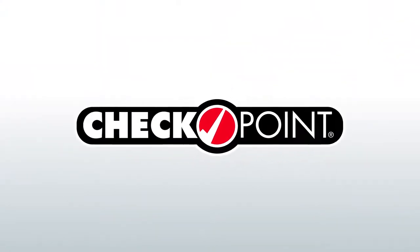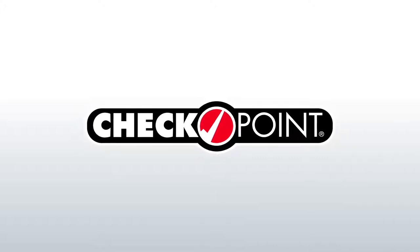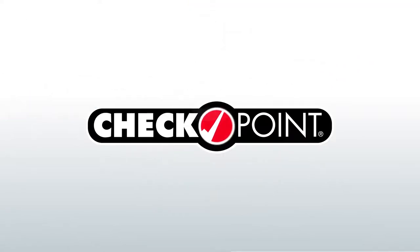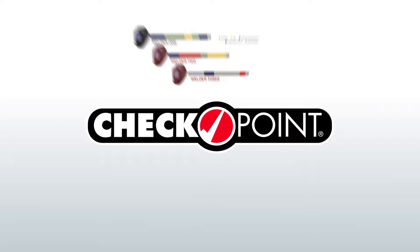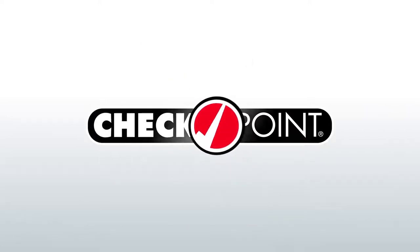Lincoln Electric's Checkpoint Production Monitoring System provides a simple, hassle-free way to evaluate your welding production data. With pre-made dashboards, it provides data specific to your operational role — whether that's production, engineering, or quality control. Checkpoint has the information you need, when you need it, and how you need it.